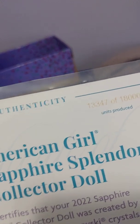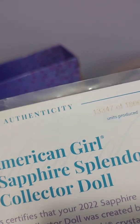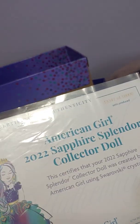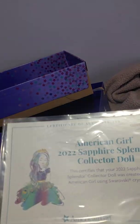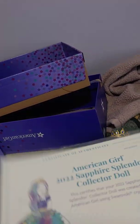My doll number is 13,347 of 18,000, so I have kind of a higher number doll. I find it interesting that it's 13,347. They do not sort them based on number, so you don't know what number you're going to get until you open it — you just get what you get.